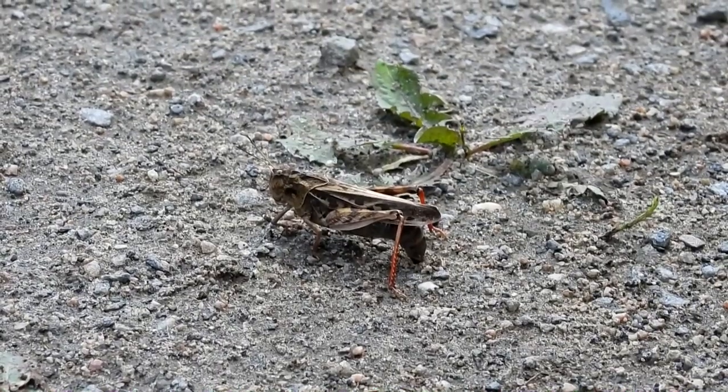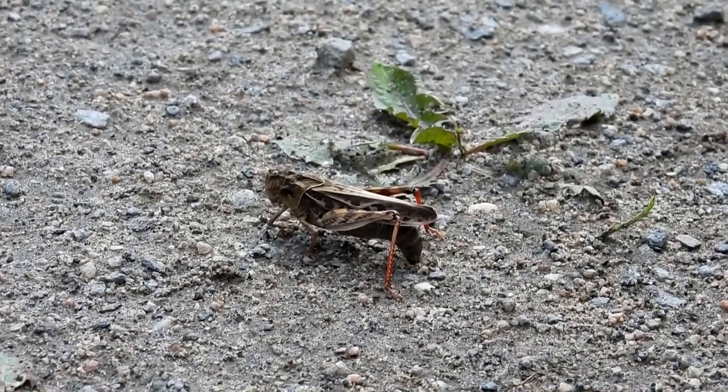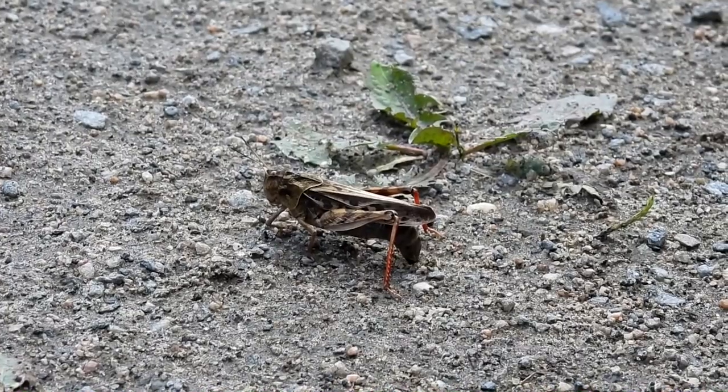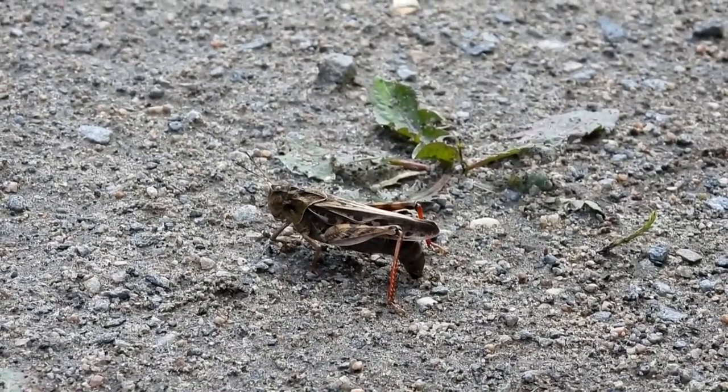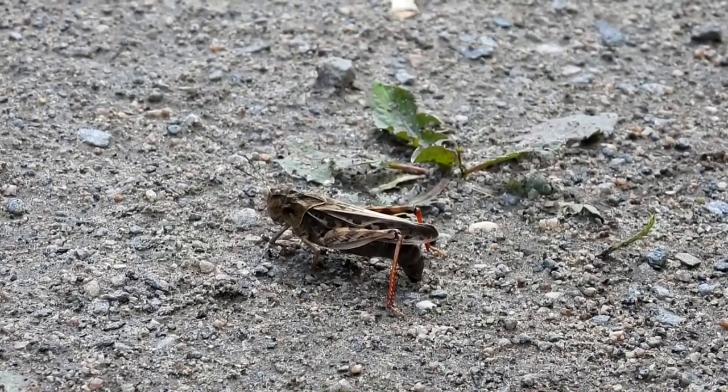Live It Up was a TV show that covered lifestyle, entertainment, and consumer awareness from 1978 to 1990. I'm mixing up the ending, which featured two men walking in drag, with a segment called 'What Bugs You,' which used a clip of a man in a bee costume.